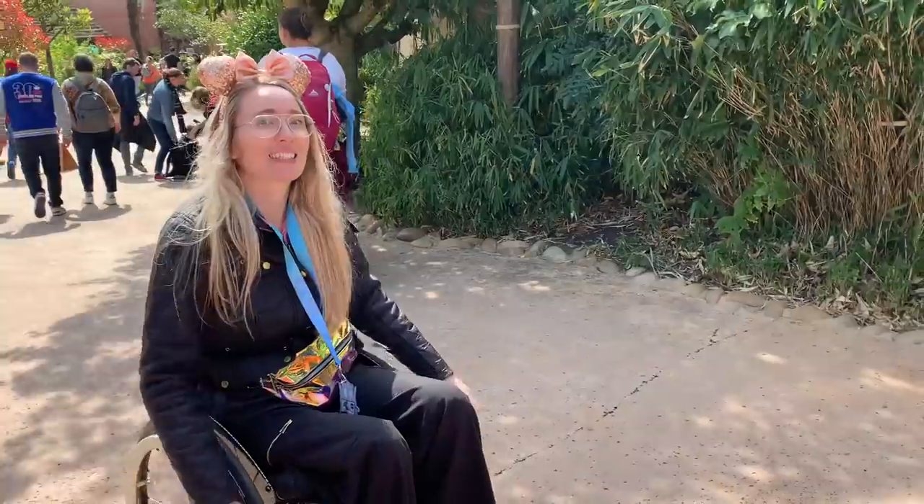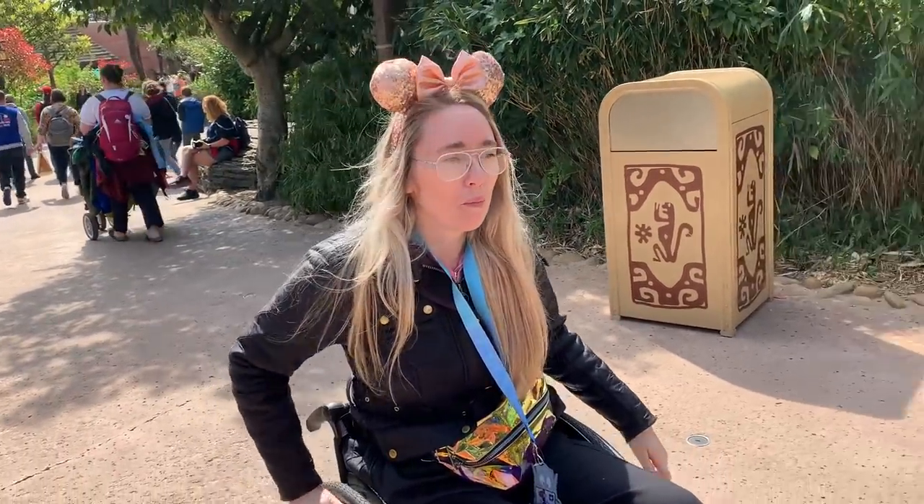One of the questions that kept coming up from you guys is: what's it like to wheel around Disney? Something like a SmartDrive or a Smoov would definitely be really helpful here. It's just that little bit extra push, especially where it's uphill, and it makes a big difference when you're out all day.